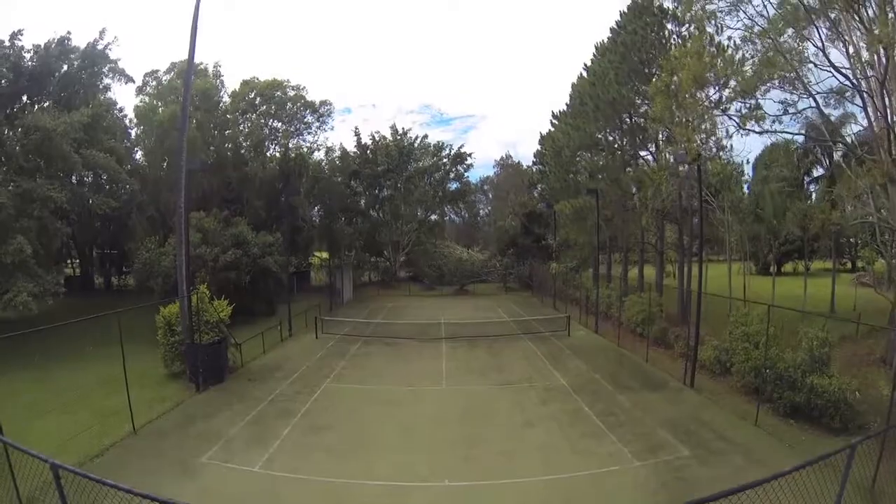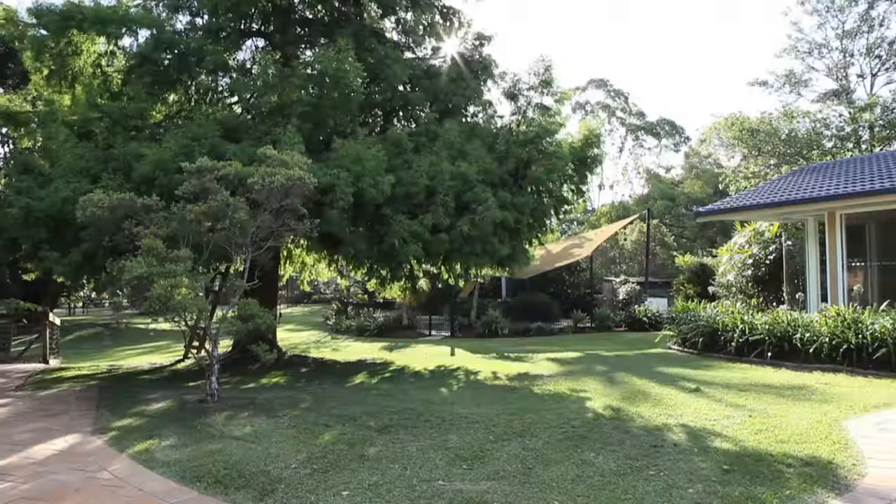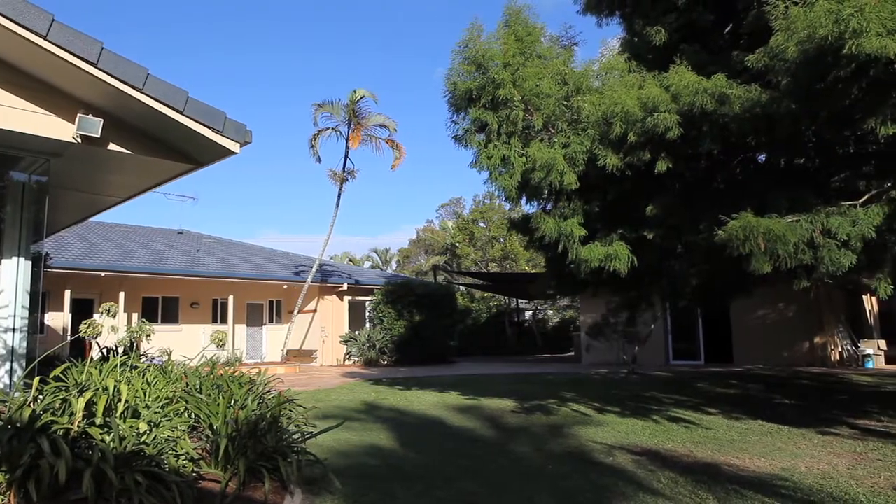The real family fun begins when the first step is taken outside. Contained within the property is a full-size synthetic floodlit tennis court, an in-ground pool, and a copious amount of usable backyard space, perfect for the kids to run around and play in.